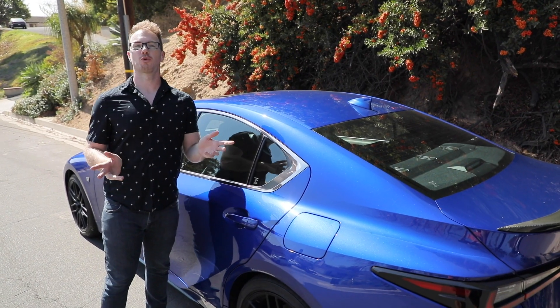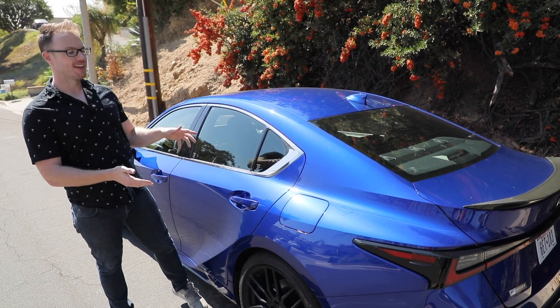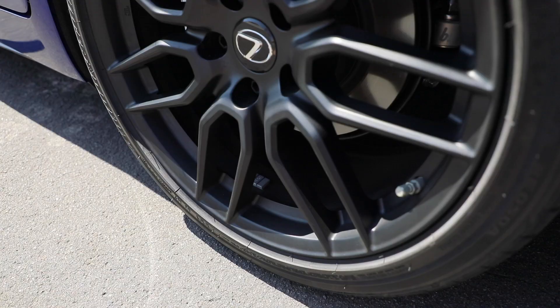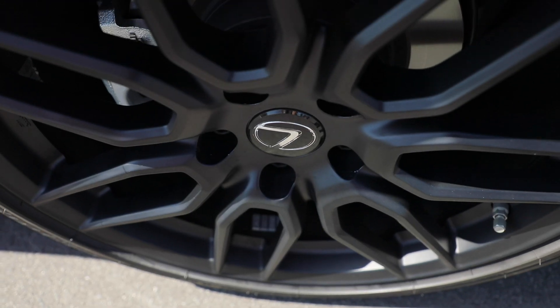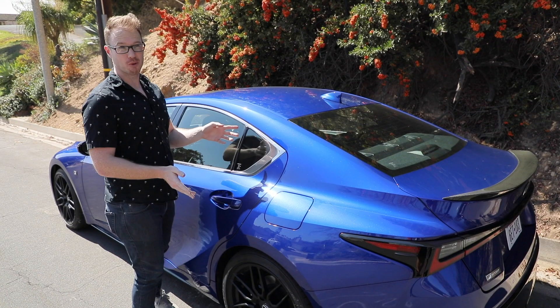The IS's visual aggression continues in the side profile. With this F Sport model you get the upgraded 19-inch matte black wheels which really fill out the wheel wells and look nice and aggressive.